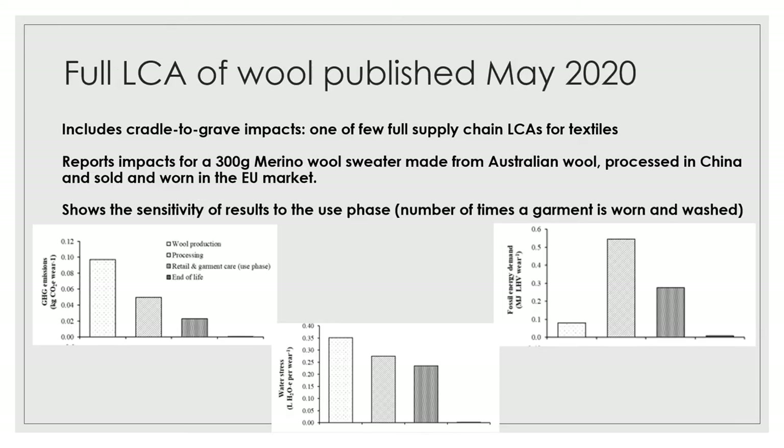One of the major activities that the TAG has been working on over a number of years has been the completion of a full supply chain LCA, and that has been published just this month. We're very pleased to note that it covers the full cradle-to-grave impacts of a 300 gram merino sweater made from Australian wool, processed in China and sold and worn in the EU market. It's one of the few published studies looking at a full supply chain for a garment with detailed data behind it.